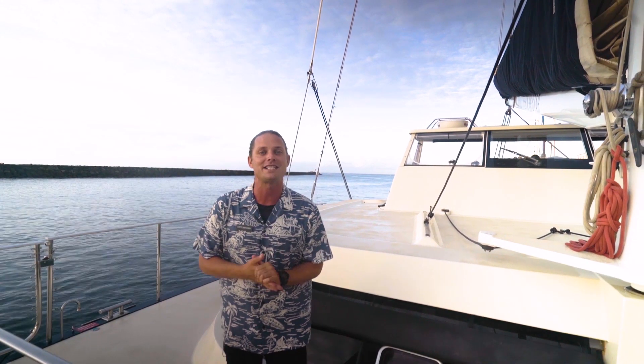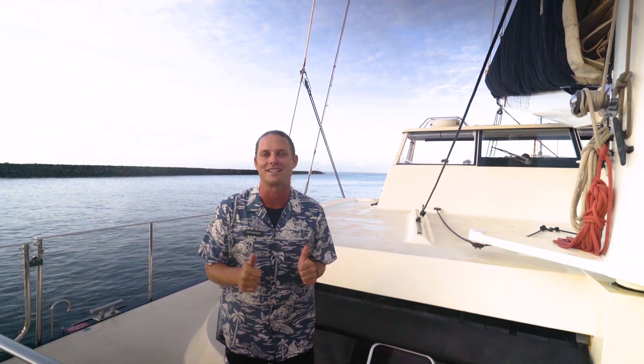Aloha and mahalo for booking your Napali Coast adventure with Captain Andy's. We're excited to have you on board and your adventure starts soon. We'd like to take this moment to share with you what to expect.